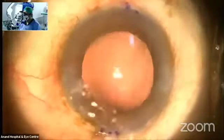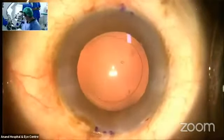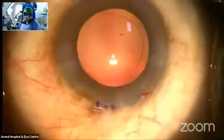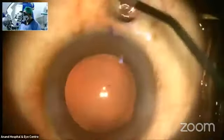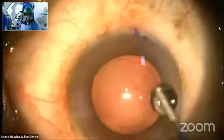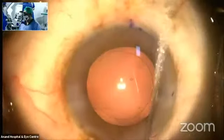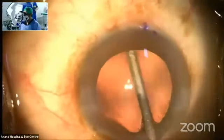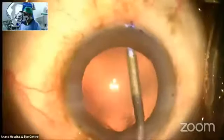I usually polish all my capsules here. This is the sandblasted system that I use — it has an indication marker on top. Very gently, I hug the posterior capsule.